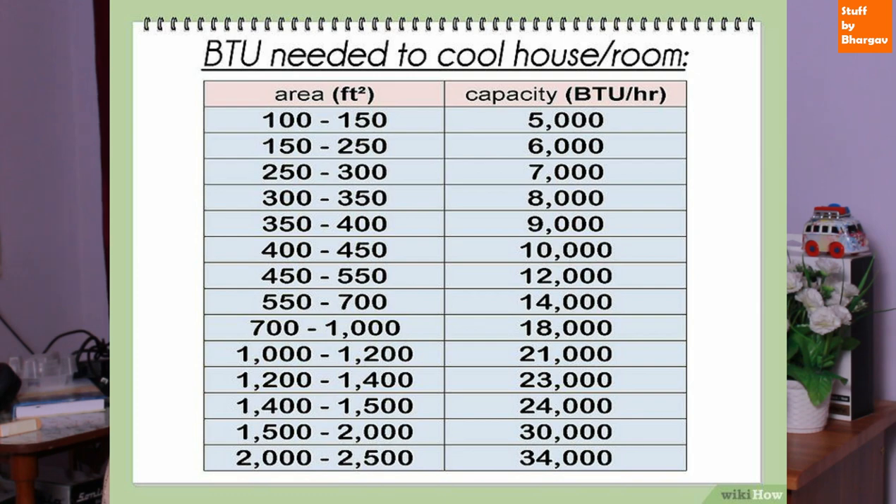You cannot change the size of the room, so choose accordingly. A 1 ton AC will cool a room in around 20 minutes, a 1.5 ton in 10 minutes. For areas above 500 square feet, 2 ton is recommended. The tonnage choice depends on room capacity. I will show you the full list.